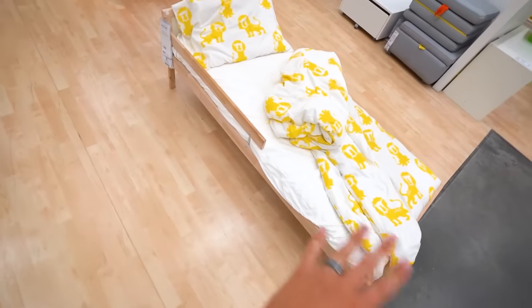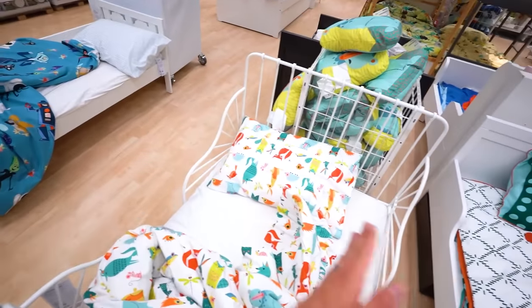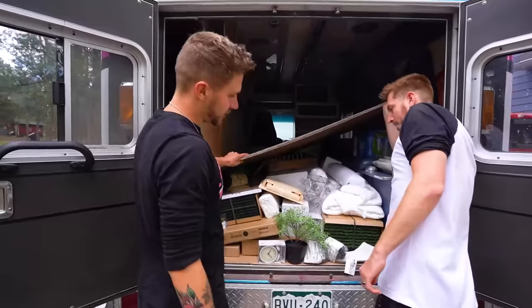We are looking at all the different beds. It's kind of hard to decide because the space is so small. We got this bed — it's a wooden bed, it's longer. And then you got this bed right here which is a little wider. And then you got a white one right here. Our entire van is full of supplies.